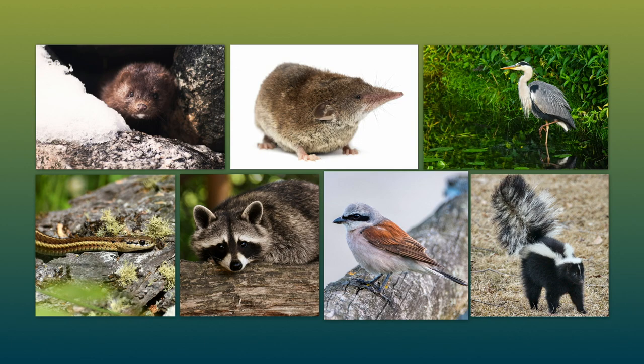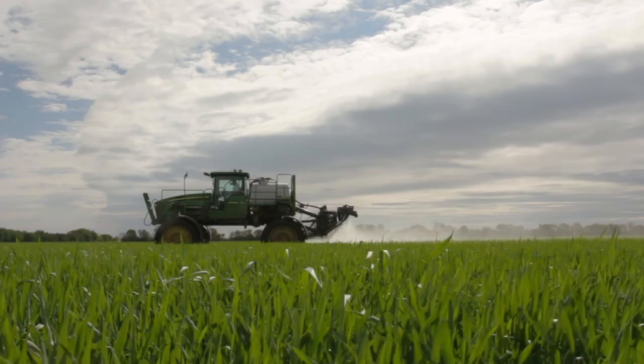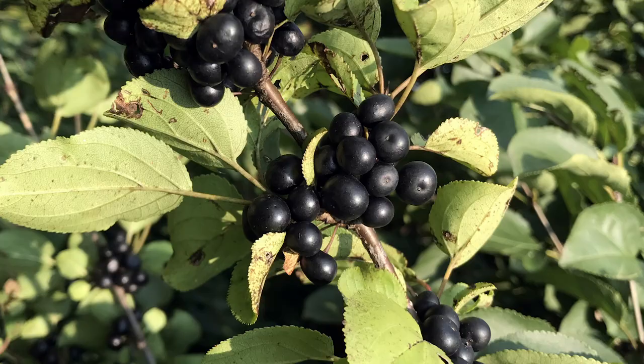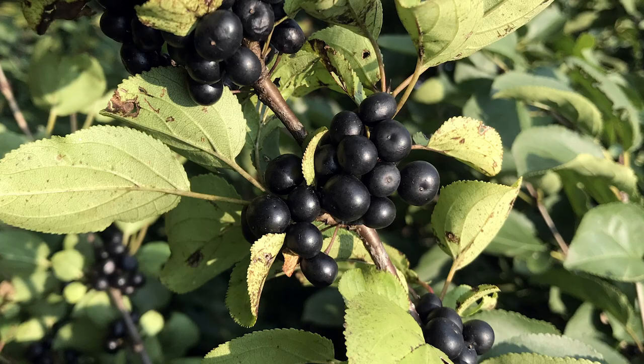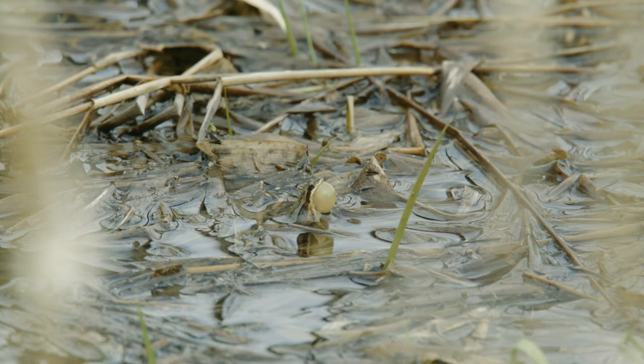Because chorus frogs lead a double life between water and land, and because their skin is very absorbent, these little amphibians are among the first to be affected by toxins in the environment, human development in a natural area, the introduction of invasive species, and climate change. The chorus frog is considered at risk in some areas of Canada because of these threats.